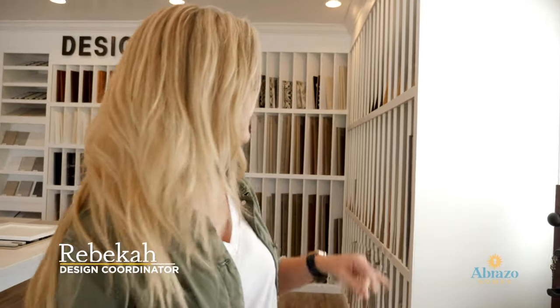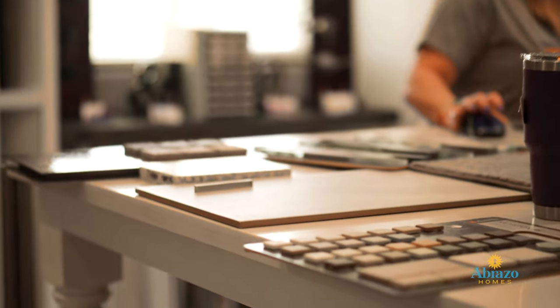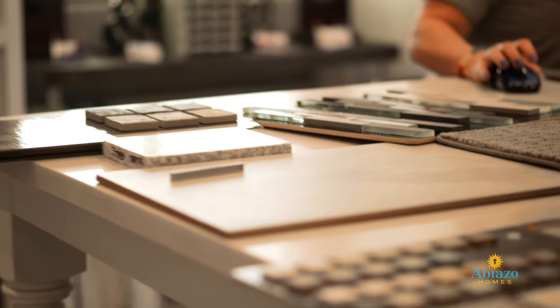My purpose in the Design Center is to help you personalize your home. At Abraza, we take a lot of pride that we have some really great options for people in regards to finishing their house to something that makes them feel comfortable and proud of the home that we've built for them.